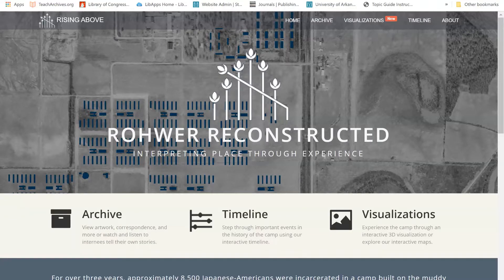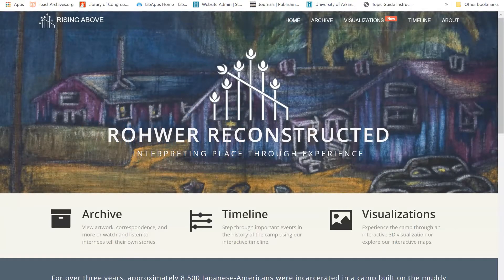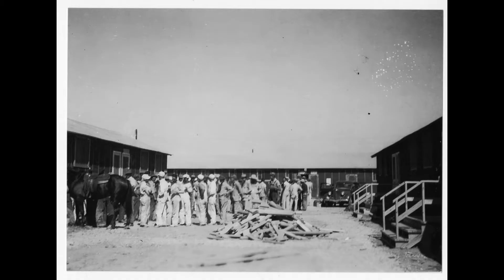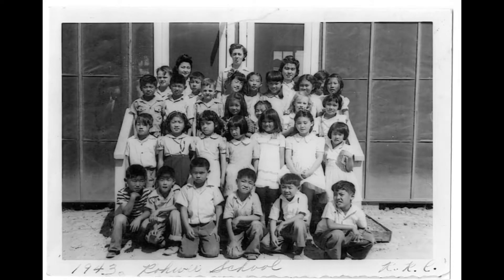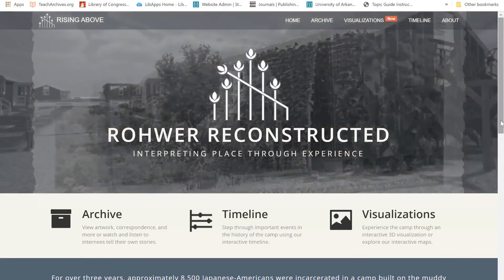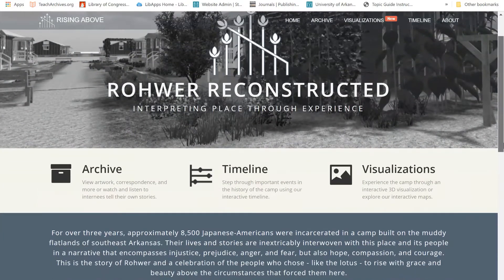This video will focus on Rising Above, Rower Reconstructed, a digital project that documents the Rower War Relocation Camp, one of two Japanese internment camps located in Arkansas during World War II. From 1942 to 1946, about 8,000 Japanese Americans were involuntarily confined to this camp. Only the camp cemetery and traces of a building or two remain on the site. This digital project was undertaken to help preserve the history of Rower and enable research on this topic.